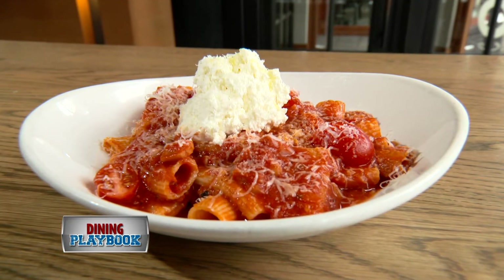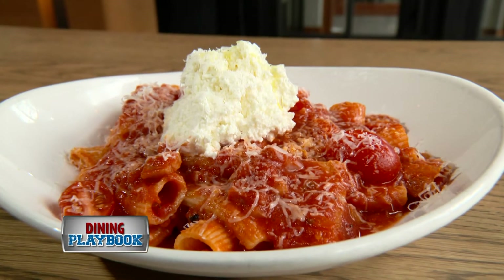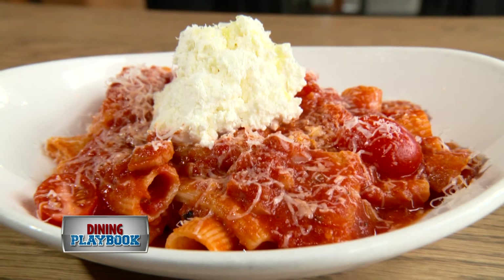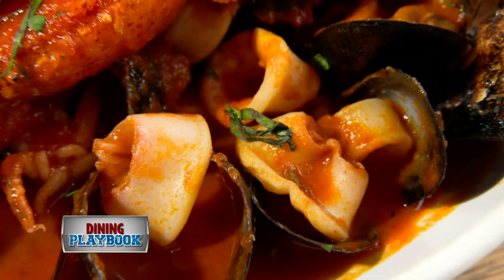Trust me. Starting off with fresh ingredients and handmade pasta, the classic matrashana is served Roman style with rigatoni pasta, pancetta, sweet onions, and a spicy tomato sauce and regatta on top.